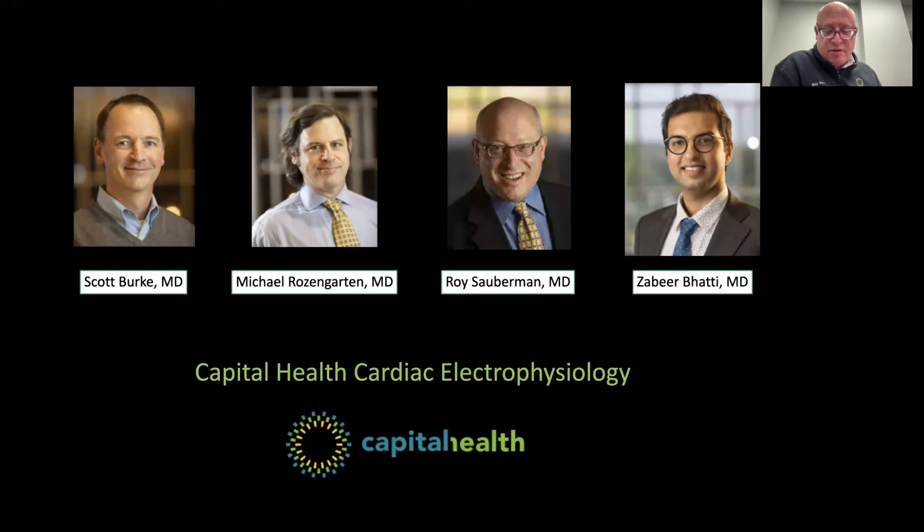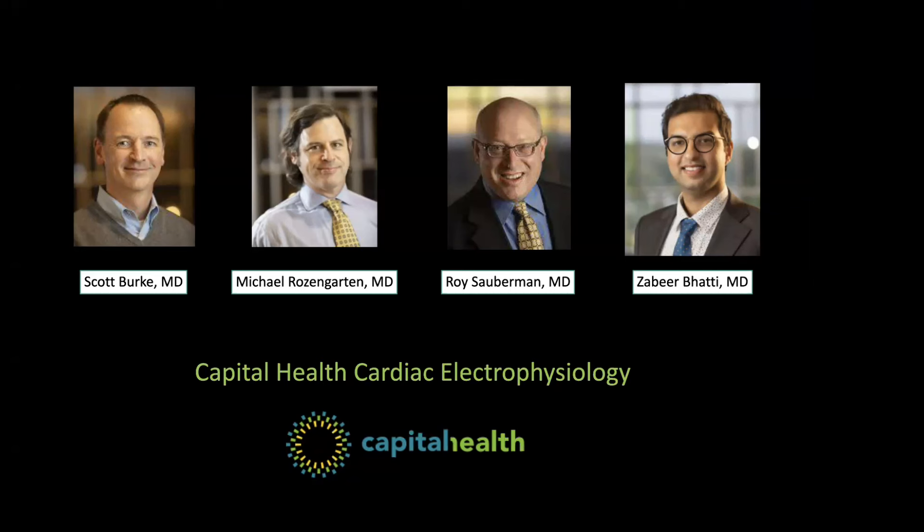Once we make the diagnosis we can discuss treatment plans — whether medical therapy, ablation therapy, or Watchman therapy. Regarding symptoms of AFib: are they different for men versus women? They're not different between men and women but are different from person to person.